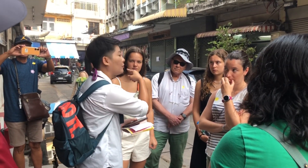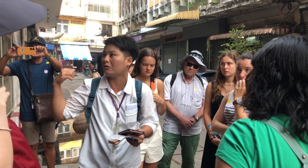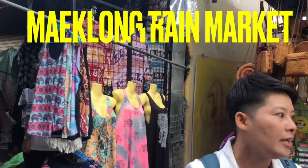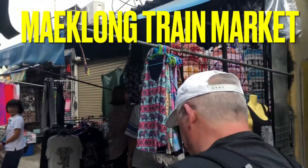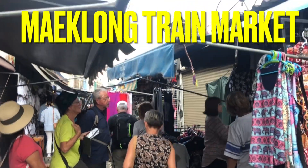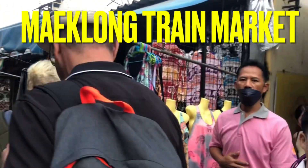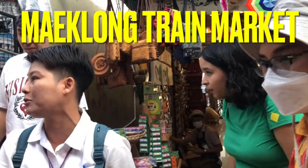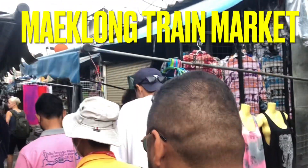When we arrive to the train market, everybody has to be careful with your bag — hold it because there are so many people. Every day people take the train from another city to the market. They move everything — umbrellas and everything — and they clear it in only one minute after the train passes. Then everything goes back to the same. We have to stand behind the red light on the left-hand side and be careful because the train gets very, very close.